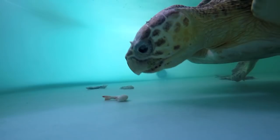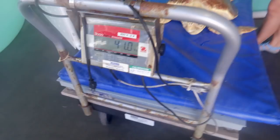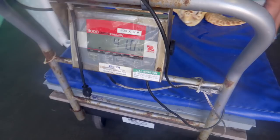Throughout her stay here at the aquarium we have periodically pulled her out, put her on a giant scale to get a weight on her, and we've also been scrubbing her carapace, or shell. We want to make sure that it's nice and clean and smooth so they're able to apply the satellite tag when she's ready.